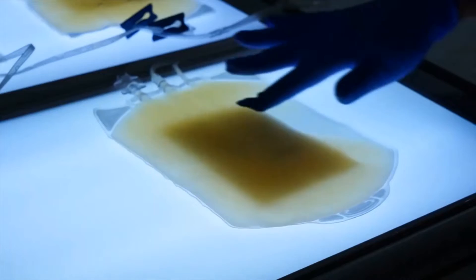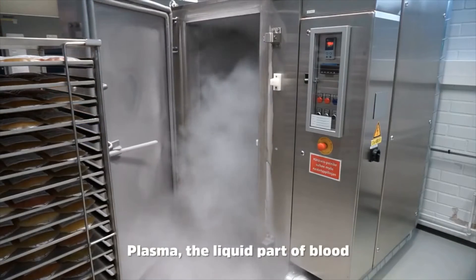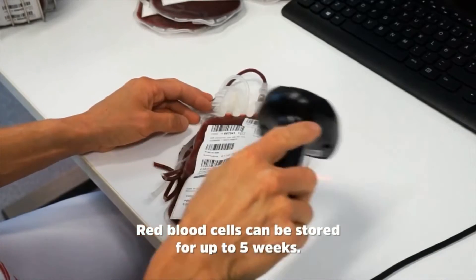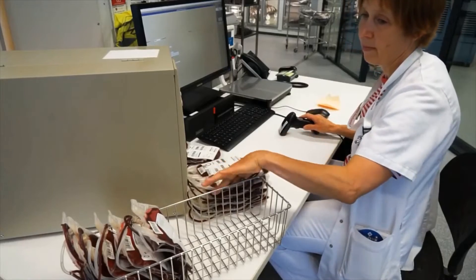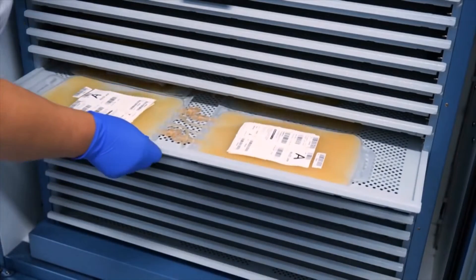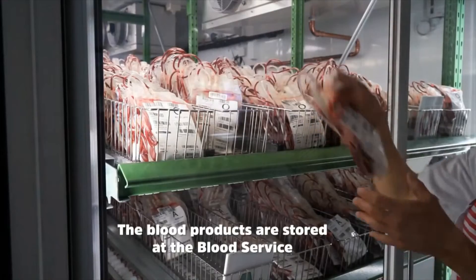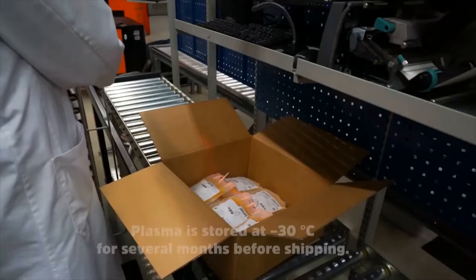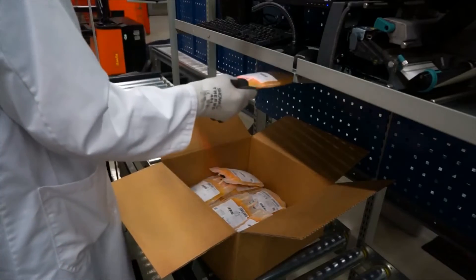Your donation is the start of a very long and complex process. When you donate blood, it's collected into specially designed bags that allow the components to be separated in a sterile way. The bags are carefully packed and sent from the donor centre to one of the four Australian Red Cross Blood Service processing centres. After checking and recording each donation into the computer system, it's weighed and samples are sent to be tested for various things: HIV AIDS, hepatitis B and C, syphilis, and of course blood type.